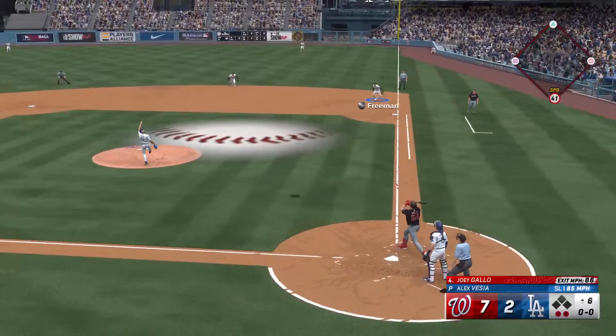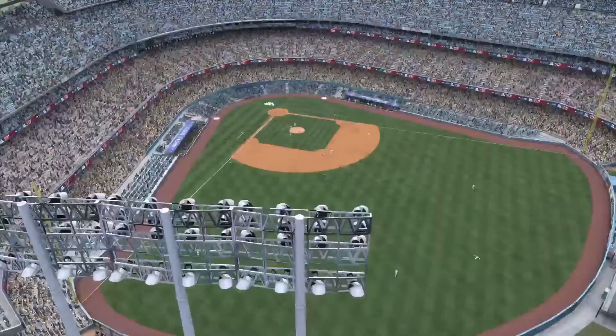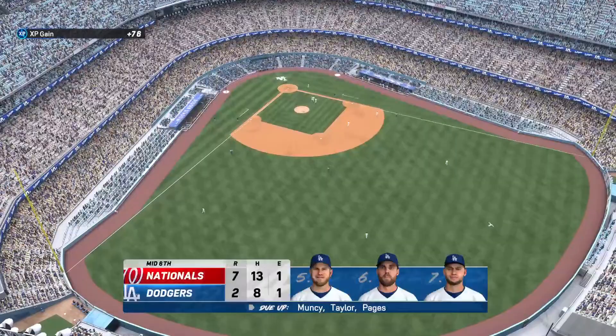Here's Joey Gallo — swung on, popped up on the infield. Freeman should have this one, and that's the third out. No runs, no hits, no errors, no one left. We go to the bottom half of inning number six, and the 5-6-7 slots due.